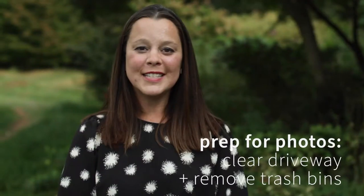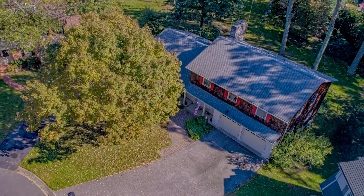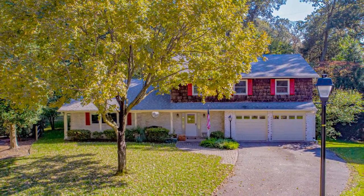When you're prepping your listing for photos, make sure that your cars are out of the driveway and your trash cans are concealed or in an enclosed space like a garage.